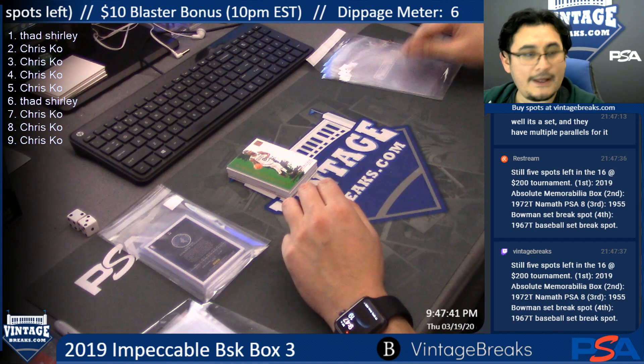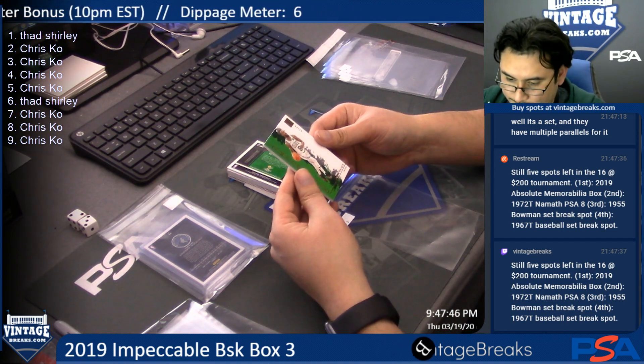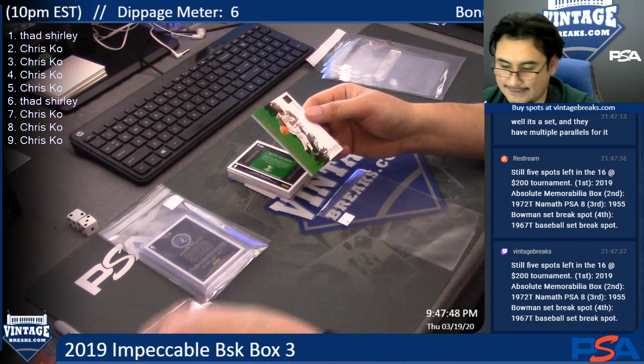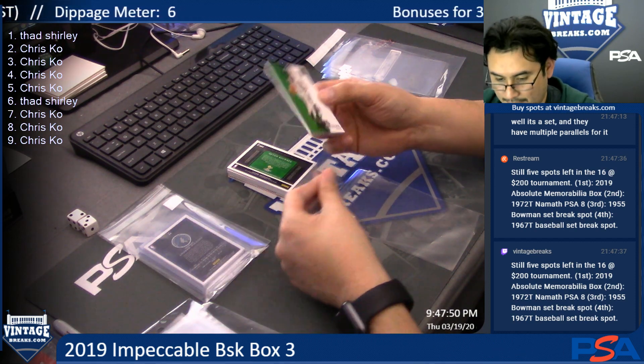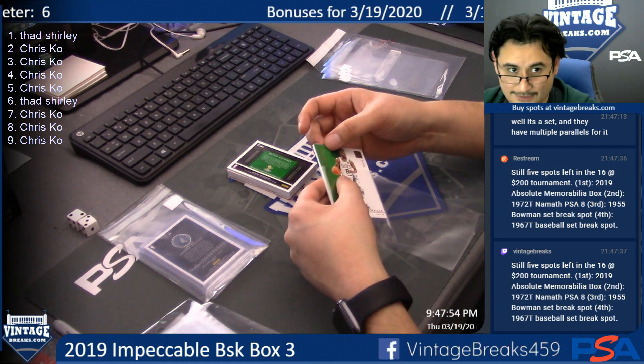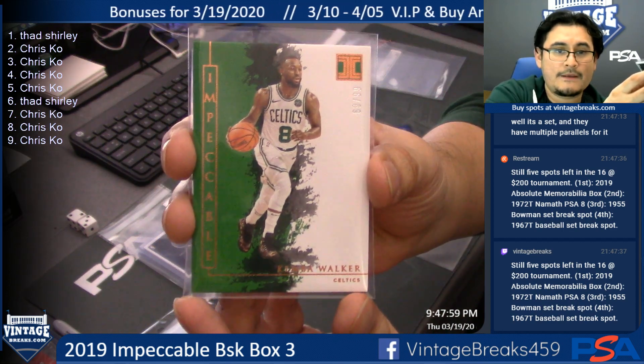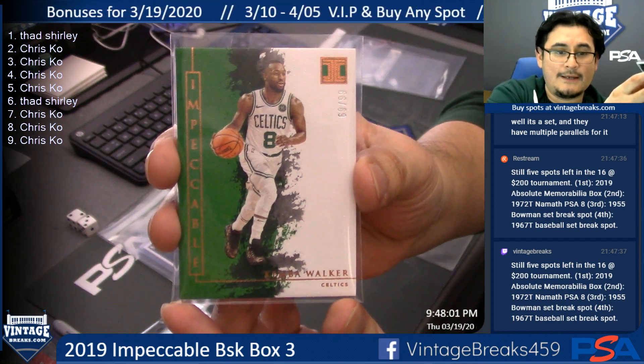Spot three, Chris Coe: Kemba Walker, 69 of 99. Kemba Walker — and these are textured by the way, these are all textured. 69 of 99, Kemba Walker.